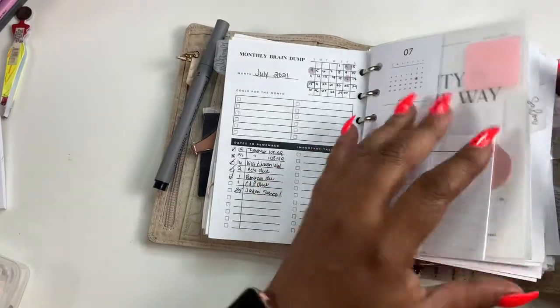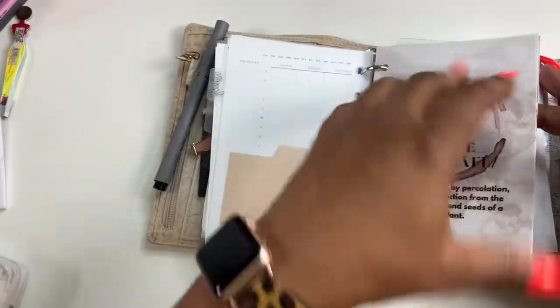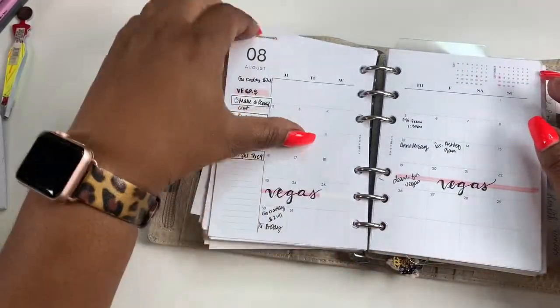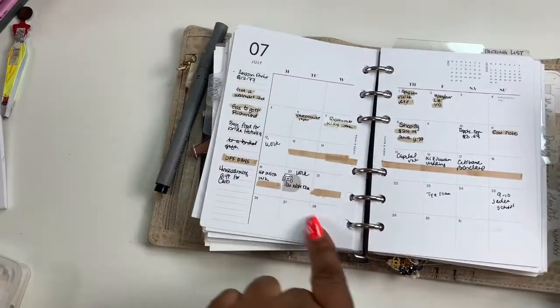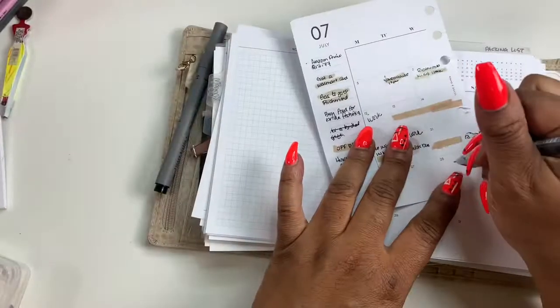I don't see anything there. So I'm going to go to the monthly — that'll be this week here. I don't have five shots written down — let me write that down.